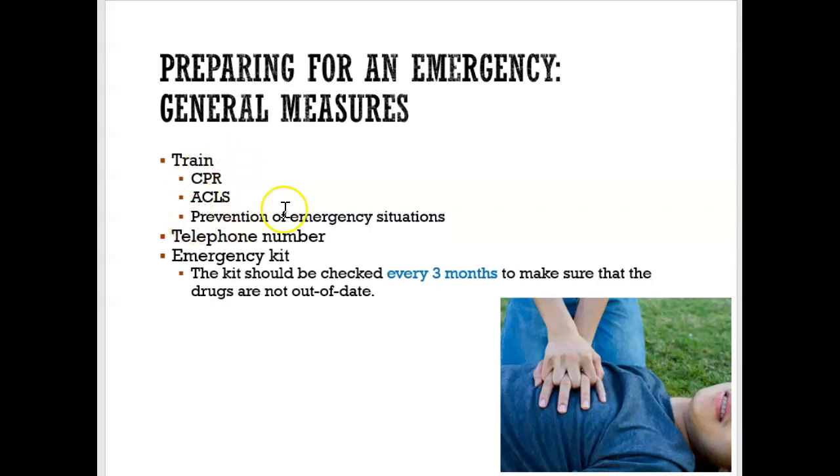We want to make sure that we prevent any emergency situations, and we can do that by calming the patient down. We can look at the client's overall appearance and overall posture as they're walking into your operatory. Do they look good or not? If they don't look good, then perhaps we want to be careful so that we avoid an emergency.